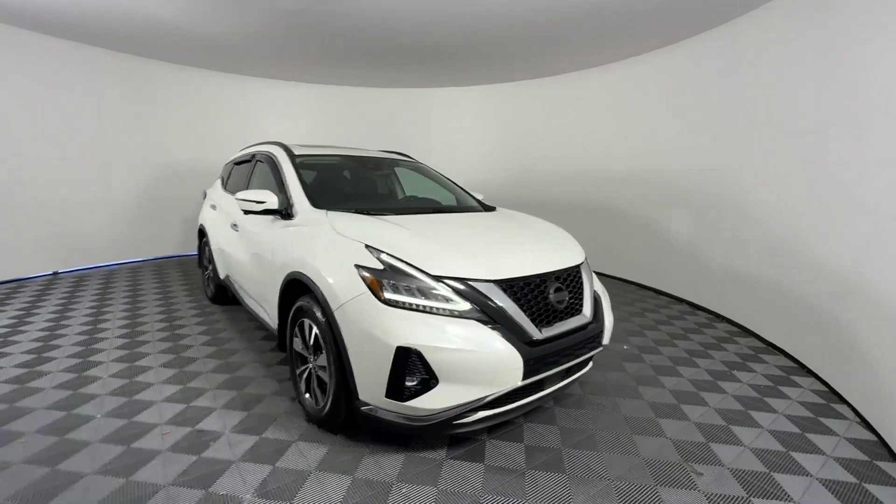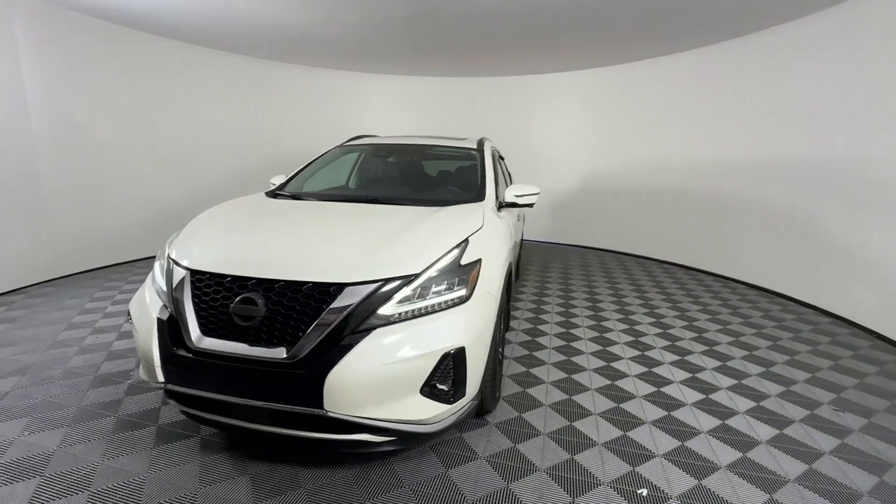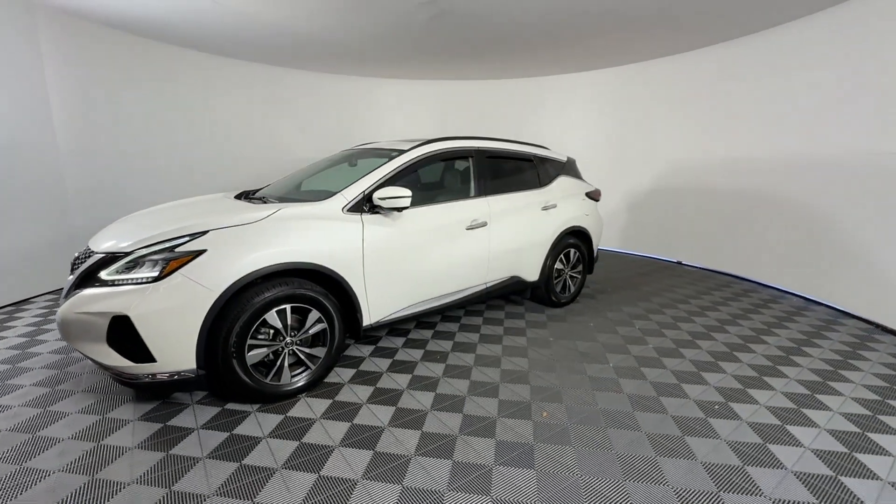2020 Nissan Murano with less than 38,000 miles on the odometer. This SUV offers space as well as power and performance.